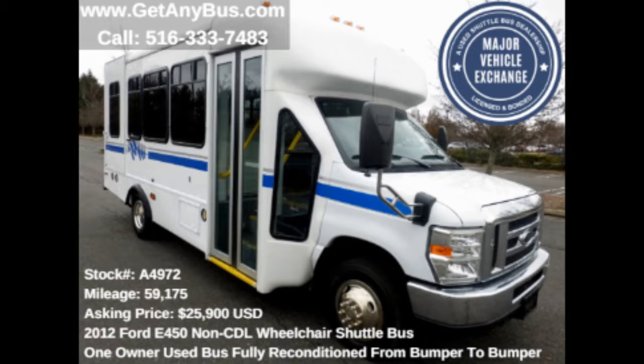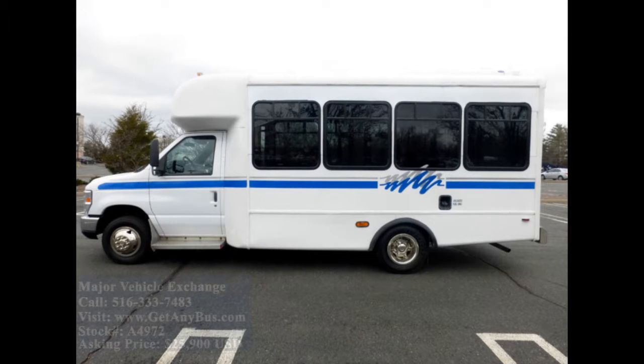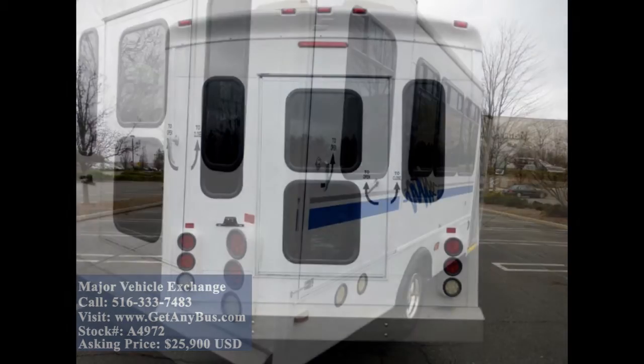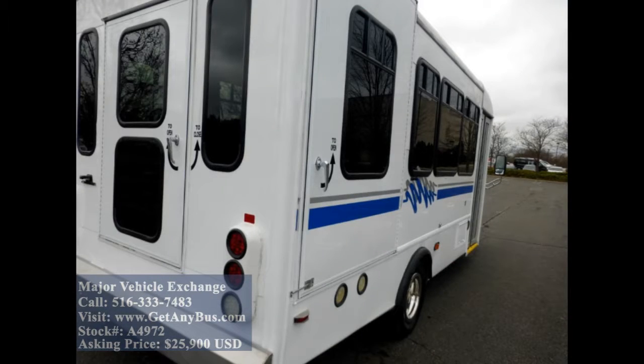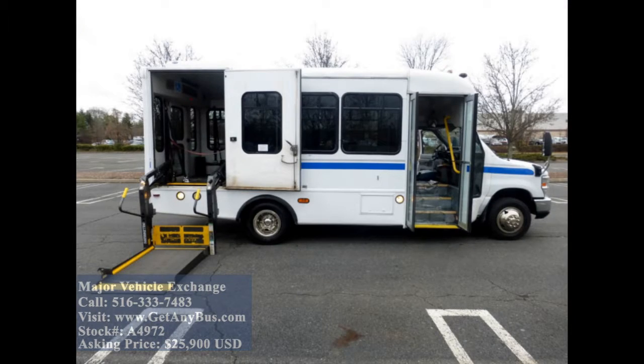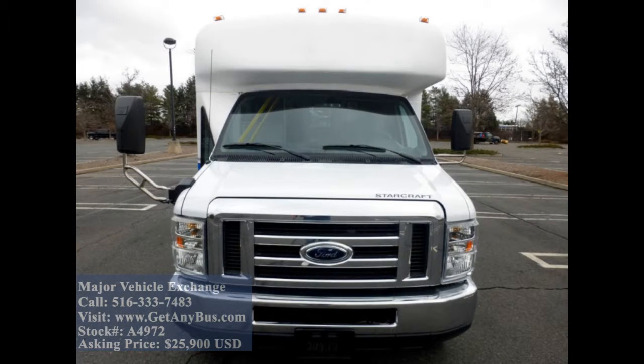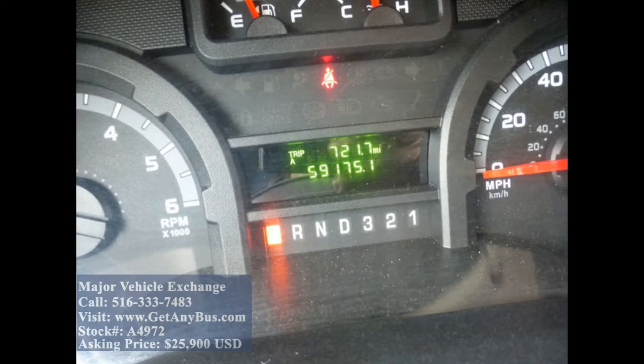This bus has numerous features including: E450 super duty chassis with Starcraft conversion, rear door, exterior auxiliary lighting, tinted T-slider coach windows, electronic wheelchair lift, electric passenger door, electric heated mirrors, anti-lock brakes, and 59,175 miles.